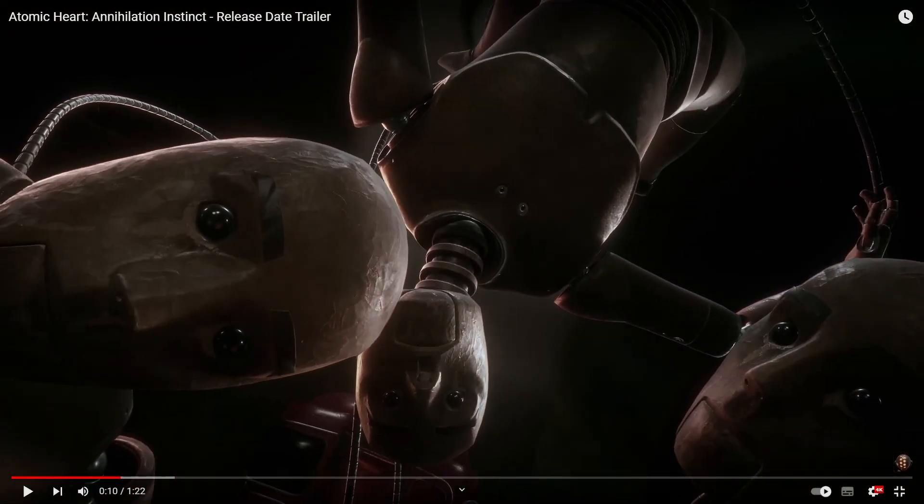First thing I wanted to address is which ending is the canon ending in Atomic Heart. I believe the ending where you find the twins and then Sechenov's glove — and the guy inside the glove escapes — I believe that to be the canon ending, since if you look here the area appears to be in complete ruins, like maybe this is the tower where he ended up attacking us. And of course you can see the vending machine Nora is there.